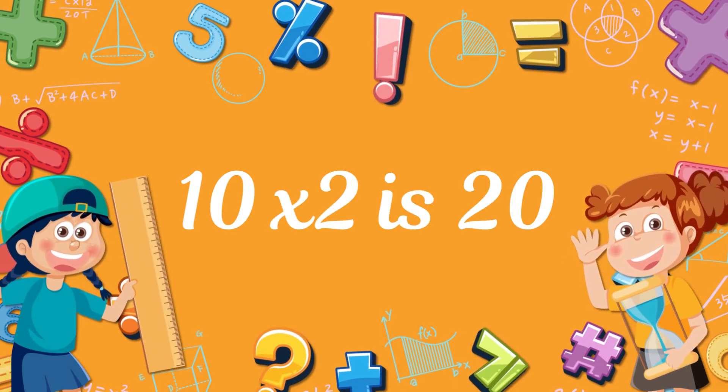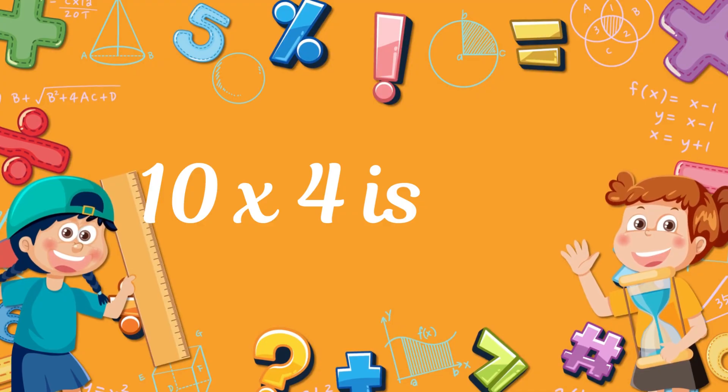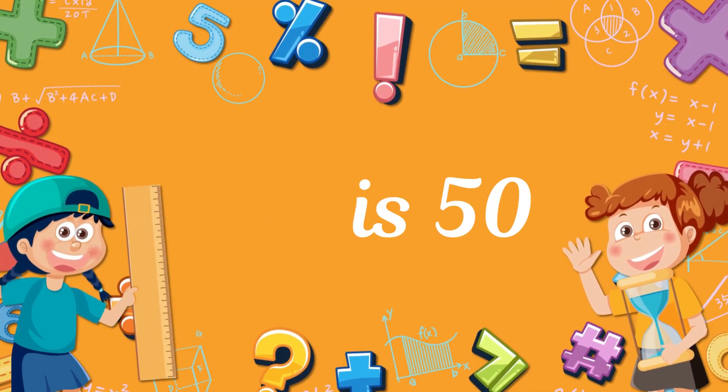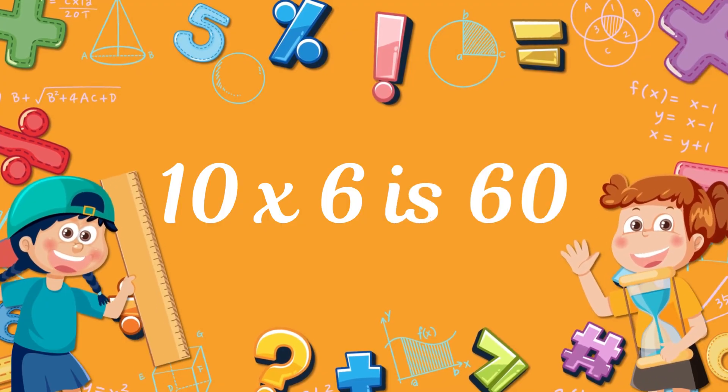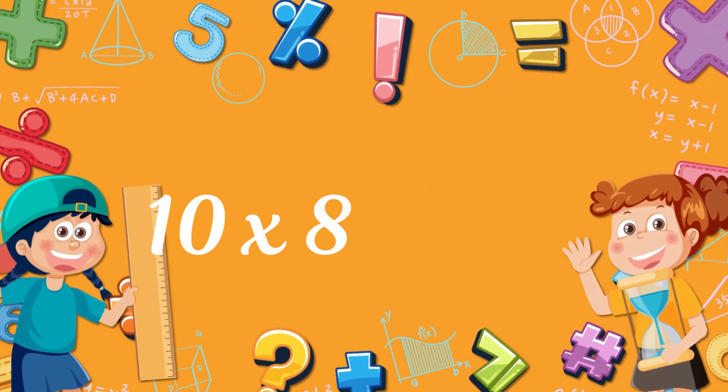10 times 2? 20! 10 times 3? 13! 10 times 4? 40! 10 times 5? 50! 10 times 6? 60! 10 times 7? 70! 10 times 8? 80!